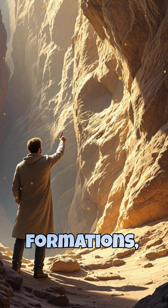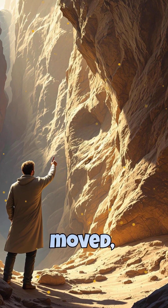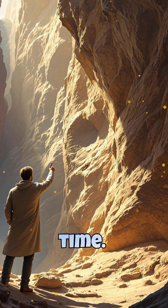By studying fossils and rock formations, geologists can reconstruct past environments, revealing how continents moved, climates changed, and life evolved over time.